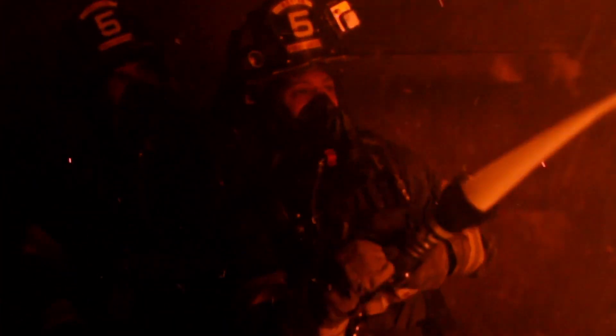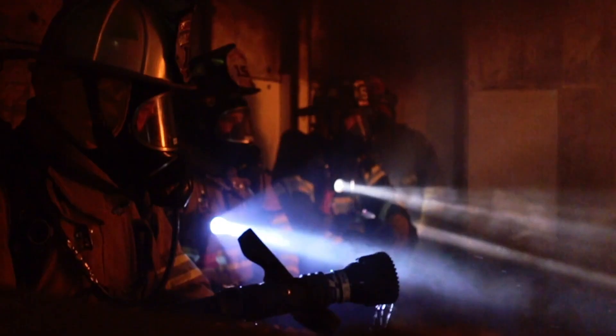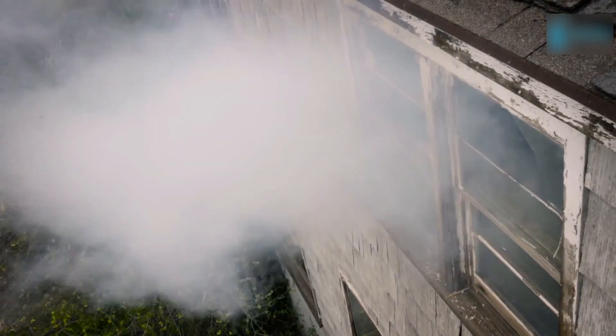Firefighters develop cancer at higher rates versus the general population due to years of exposure to carcinogens. When firefighters enter a structure to battle a fire, they immerse themselves in toxic smoke and gas which permeates their gear. Wearing contaminated gear makes them more susceptible to absorbing toxins through their skin and inhalation from their gear.